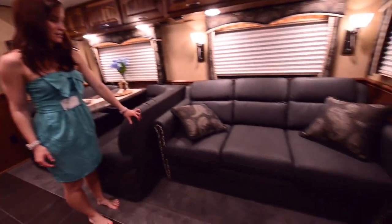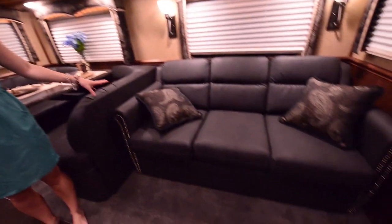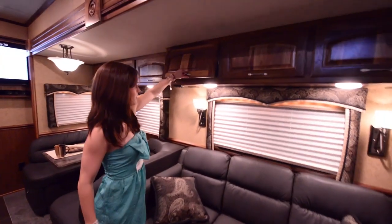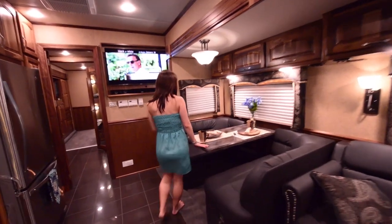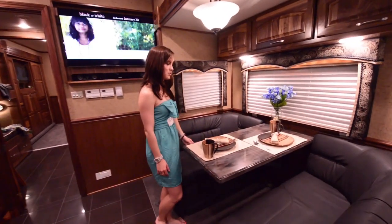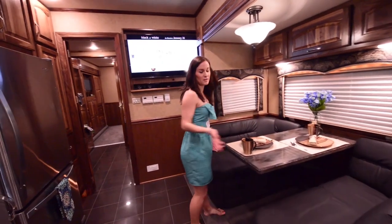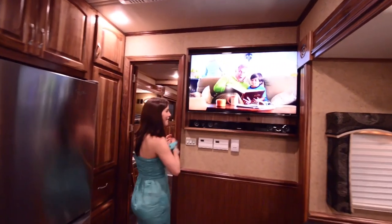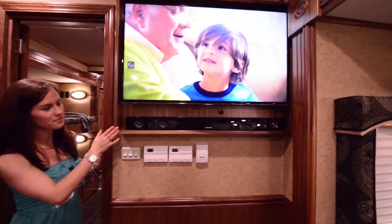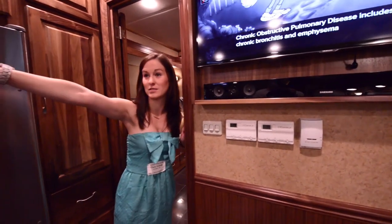The couch is super comfy — it also pulls into a bed. So you have a bed up there and the couch so far. And again, all along here there's a bunch of extra storage. The dining table area is really nice — pretty standard, could seat probably four. And then you have another TV system right here, so one person can watch one TV and someone else can watch the other.